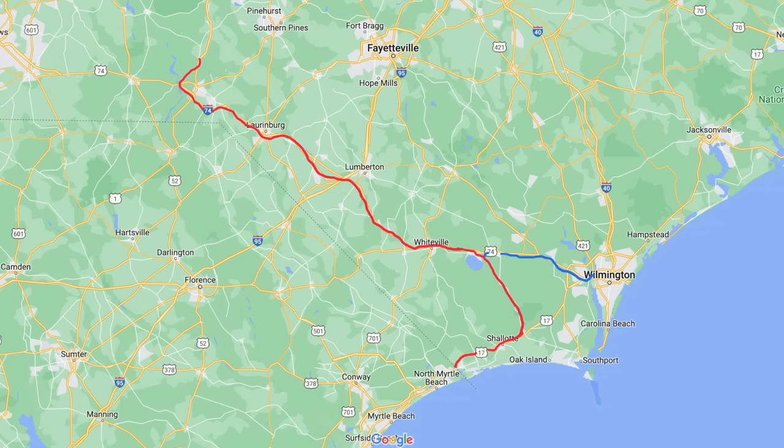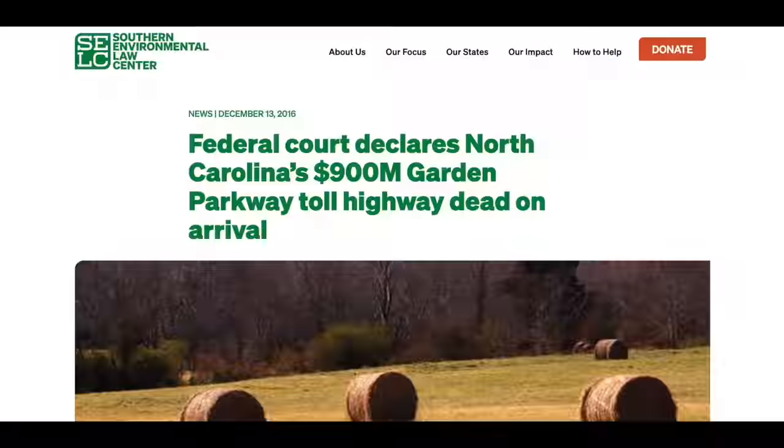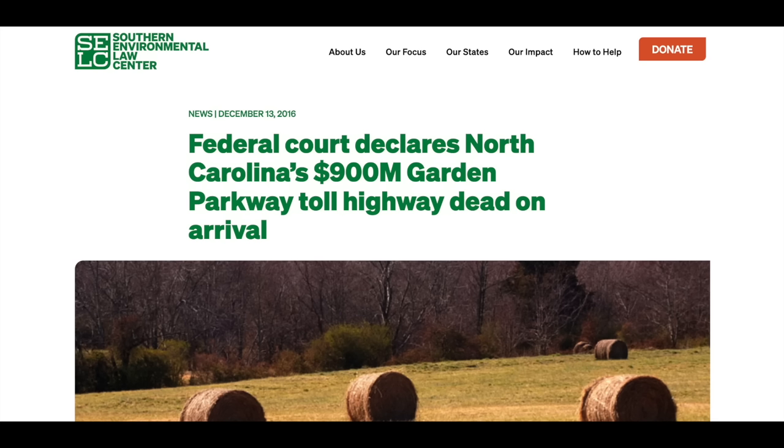Continuing east, one more thing to discuss in the Charlotte area is the Garden Parkway. The Garden Parkway would parallel the existing I-85 west of Charlotte's airport and serve as a reliever to the very busy I-85, which is currently only six lanes through Gaston County. This one is proposed as a toll road, so it wouldn't actually be added to the interstate system. Last I heard, the Garden Parkway has been shelved indefinitely, and with North Carolina making plans to widen I-85 through the area, it appears the Garden Parkway might be completely dead.